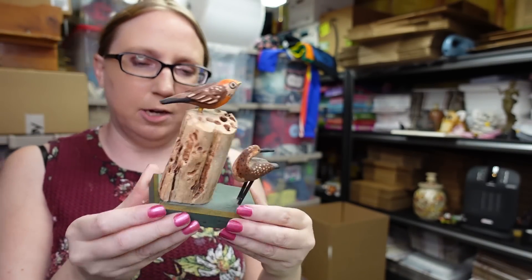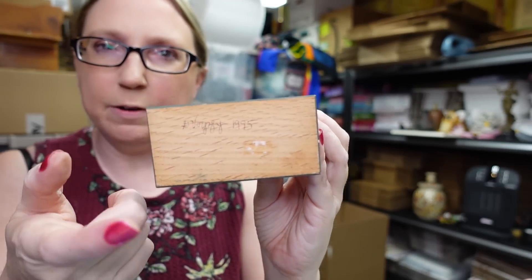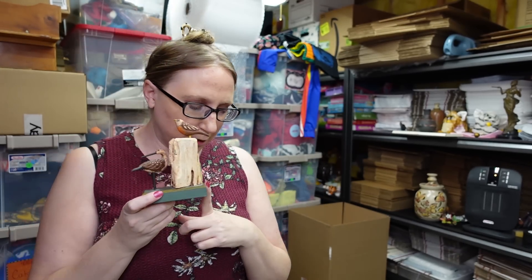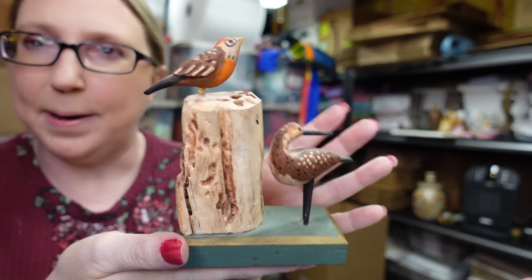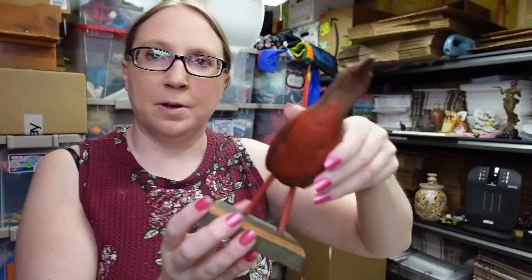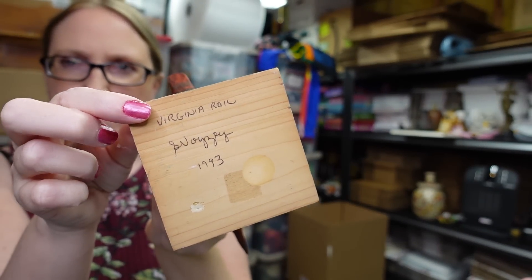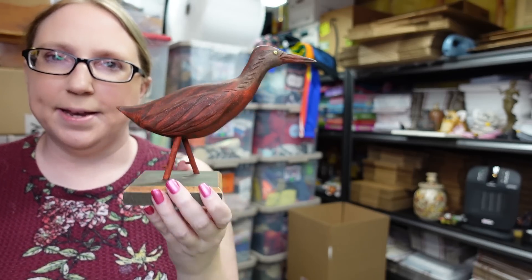Eric found these two folk art wooden carved birds at a yard sale. We were super excited because they were marked on the bottom 'G. Voise' — a name we remembered from a folk art auction we'd attended, since we've sold other pieces by the same artist. We paid five dollars each and listed both as buy-it-nows for $89.99 each. Had it not been for that auction, we'd have had no idea about these — that's why it's so much fun to learn.